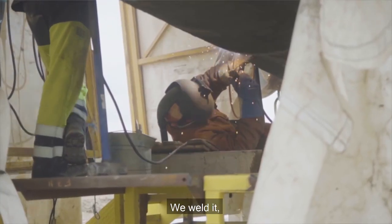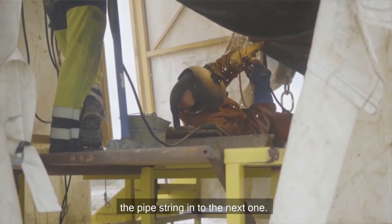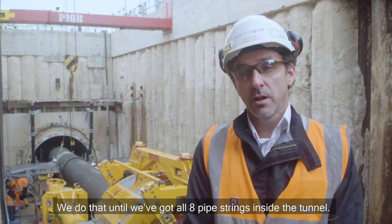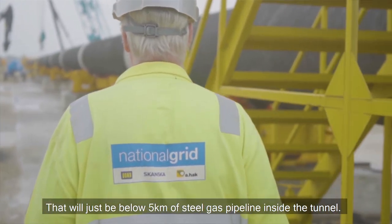We weld it, test it, and coat it, and then we proceed to push the pipe string in to the next one. We do that until we've got all eight pipe strings inside the tunnel — that will be just below five kilometres of steel gas pipeline inside the tunnel.